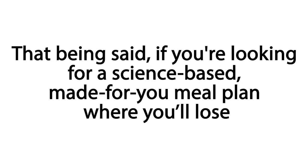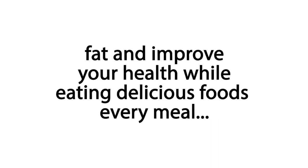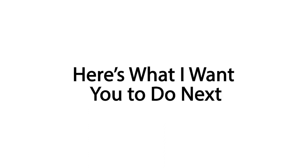That being said, if you're looking for a science-based, made-for-you meal plan where you'll lose fat and improve your health while eating delicious foods every meal, here's what I want you to do next.